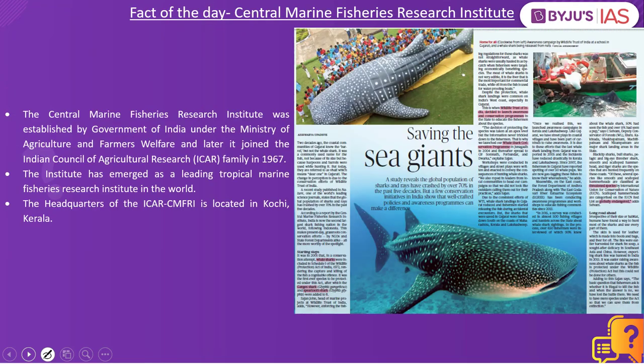Now let's look into the fact of the day about the Central Marine Fisheries Research Institute. It was established by the Government of India under the Ministry of Agriculture and Farmers Welfare, and later joined the Indian Council of Agricultural Research family in 1967. It has emerged as a leading tropical marine fisheries research institute in the world, focused on research in the fisheries sector. The headquarters of ICAR-CMFRI is located in Kochi, Kerala — remember this for your preliminary examination.